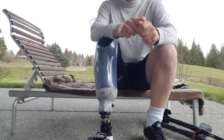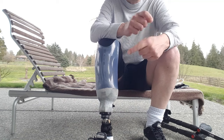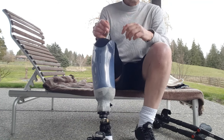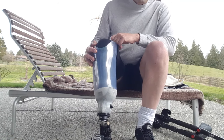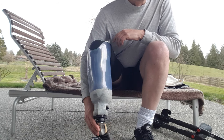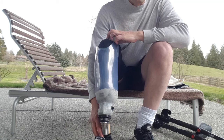Hi folks, today is two months since my amputation and I'll give you another update. I'm still in my test socket. The process of getting into a permanent prosthesis has been delayed a little bit because of the COVID-19 situation.